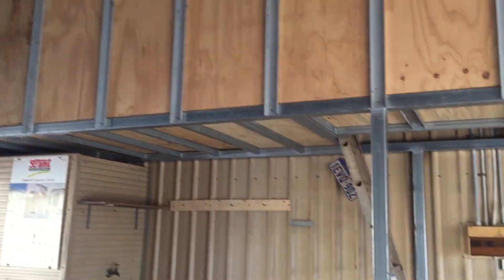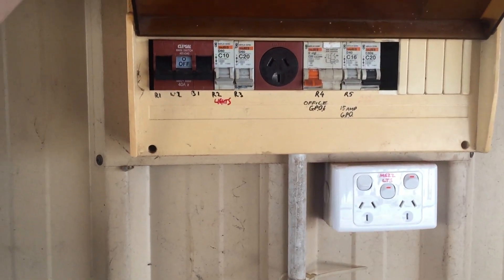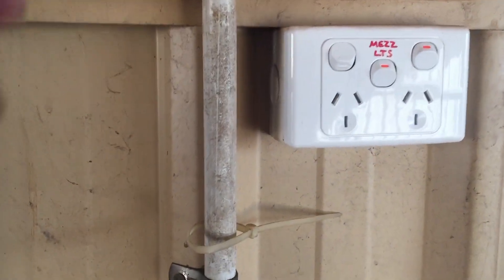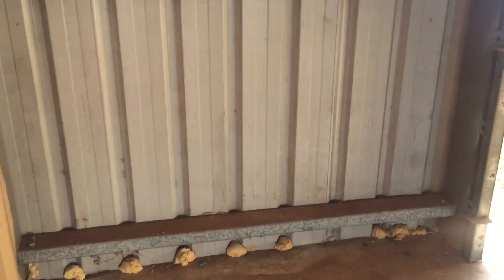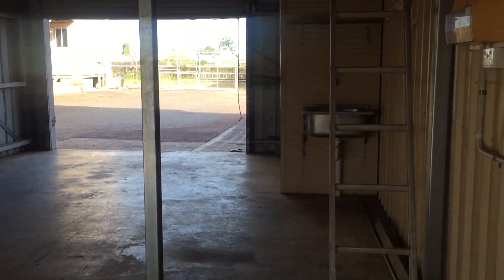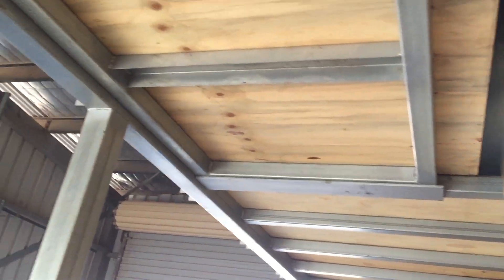There are two large roller doors at the front. I believe the power is off, but this goes up to the mezzanine floor — storage space which is also insulated on the roof sheeting, similar to the main internal shed.